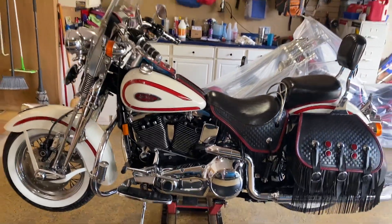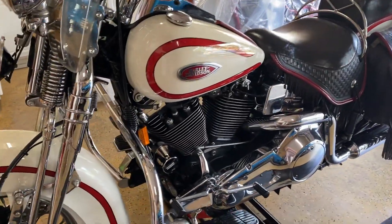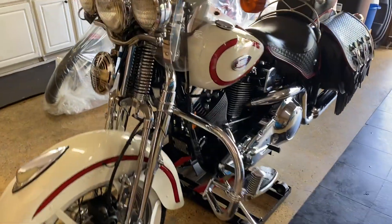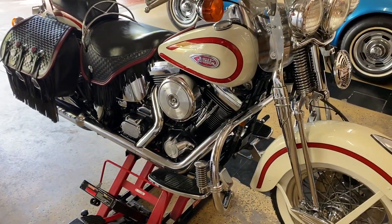God bless you. Thank you so much. Be kind to one another, love on one another. Please read to your children, your grandchildren, your neighbor's children. Tell them how great they are, that they may grow up and feel good and confident about themselves to do great and good things in this world. Thank you again. God bless you and have a wonderful day. Bye-bye.